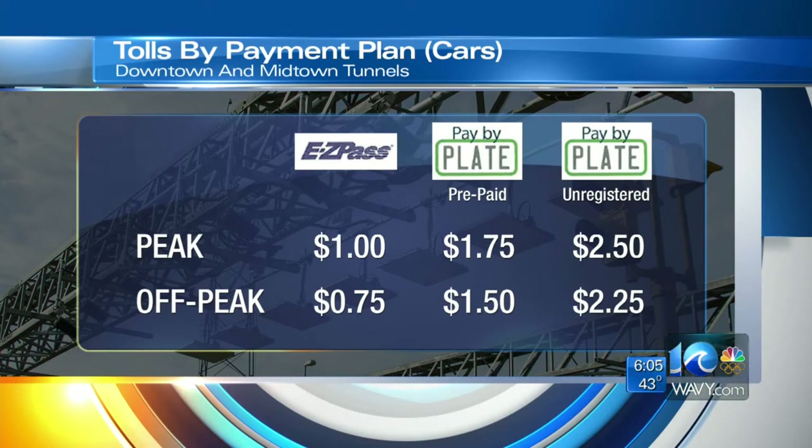During off-peak hours — from 12 a.m. to 5:30 a.m., from 9 a.m. to 2:30 p.m., and from 7 to midnight — you'll pay about 25 cents less. Those are the 2014 rates. Everything increases by a quarter in 2015, and that happens again in 2016. Live in Portsmouth, I'm Deanna LeBlanc, 10 on your side.